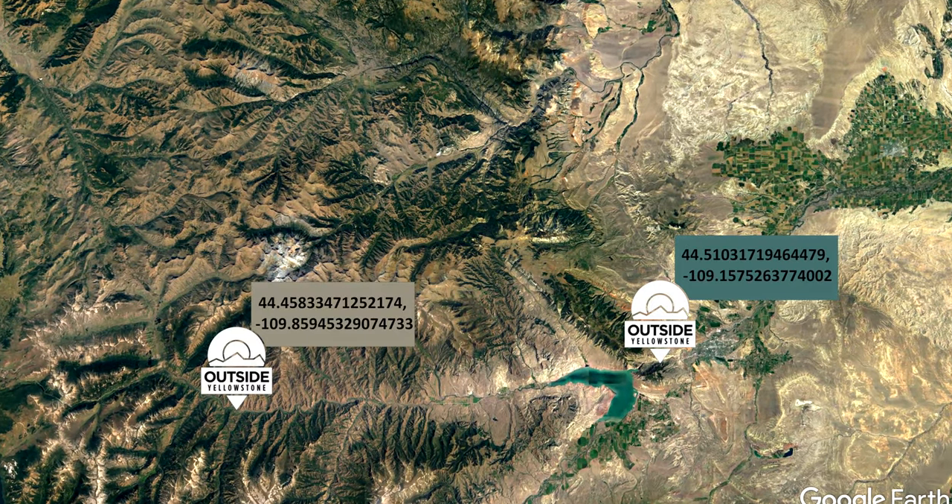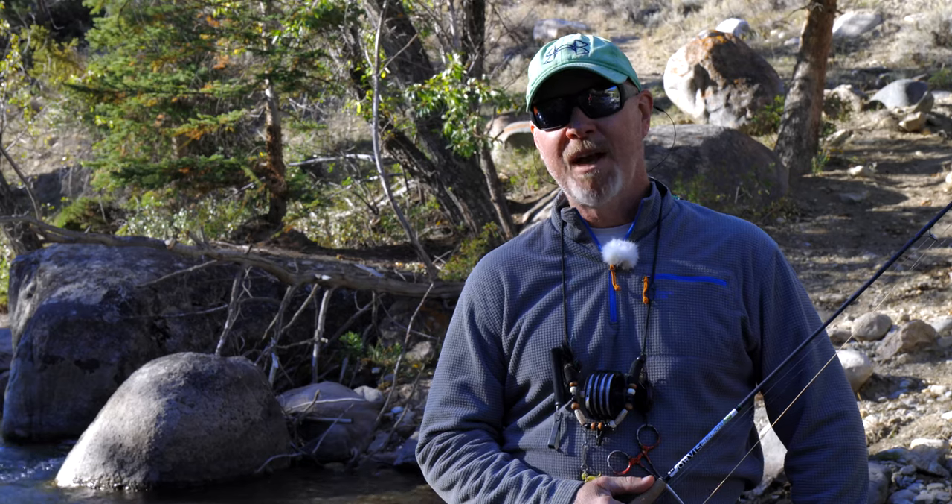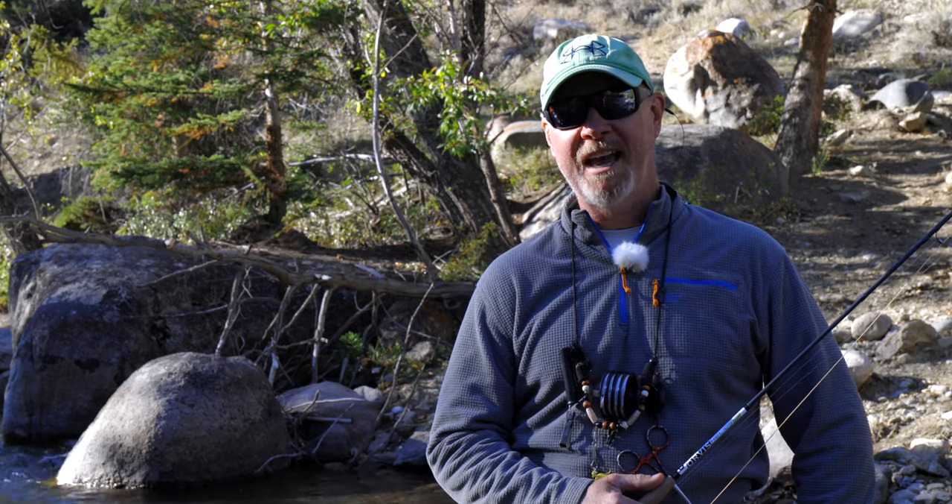It is a beautiful September morning. Today we're going to three locations in Park County, Wyoming on the east side of Yellowstone National Park: Sunlight Basin, the North Fork of the Shoshone, and Hayden Arch Bridge on the Lower Shoshone Canyon.